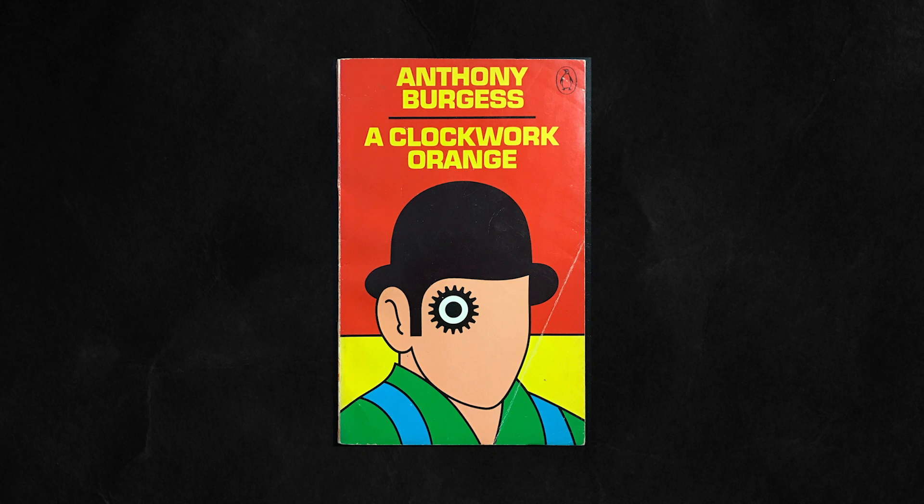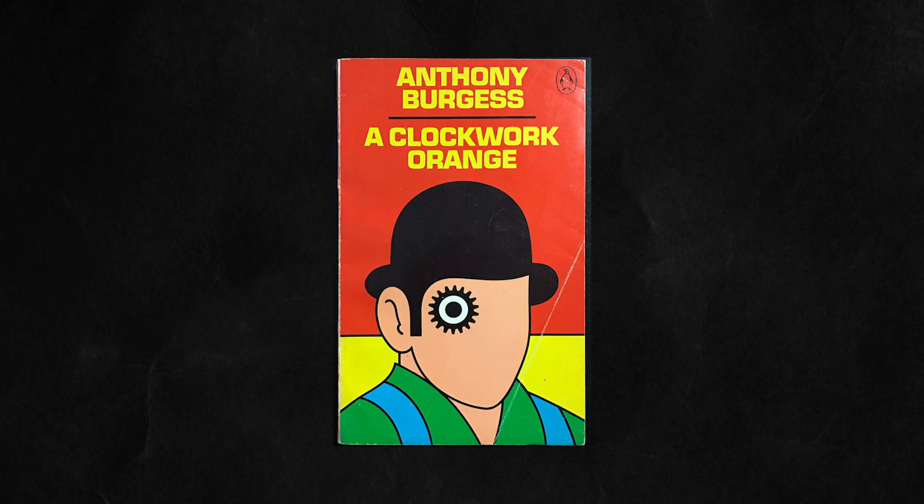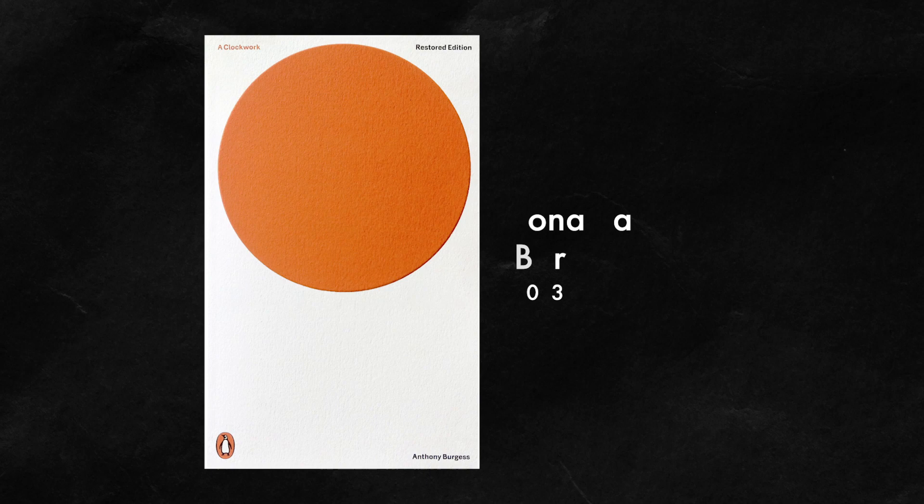A Clockwork Orange has gone through many design iterations over the years, with some covers lasting longer than others. But the most recent version is perhaps one of the most iconic — a simple, minimalist design that doesn't have, or even need, the full title of the book on the cover. How did we end up with this spare, minimalist take, and what makes this cover so effective?